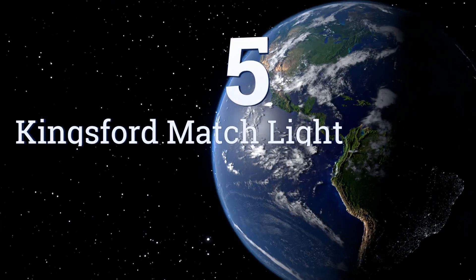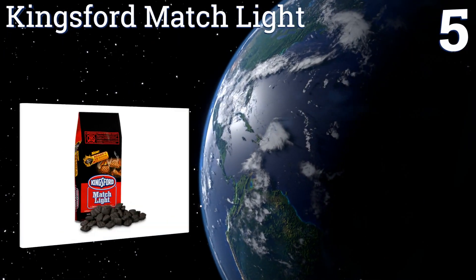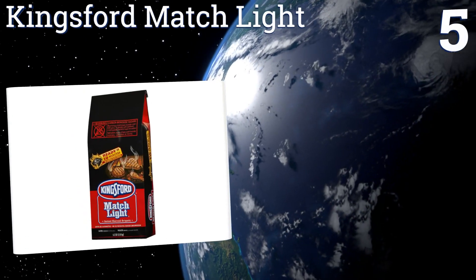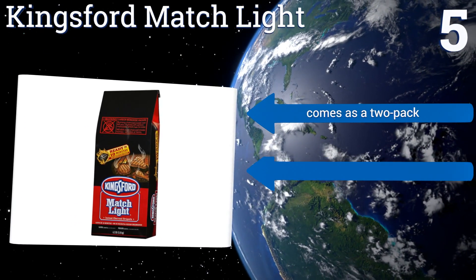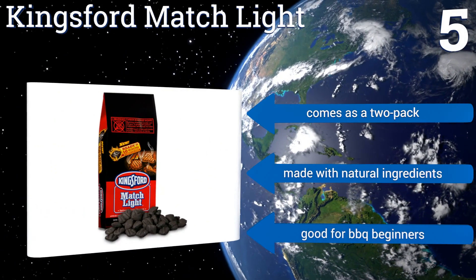Coming in at number five, barbecuing has never been easier than with Kingsford Match Light. Each briquette is made with just the right amount of lighter fluid so you can ignite it with a single match and start cooking within 10 minutes. It's the perfect solution to entertaining large crowds quickly, and it comes as a two-pack made with natural ingredients.